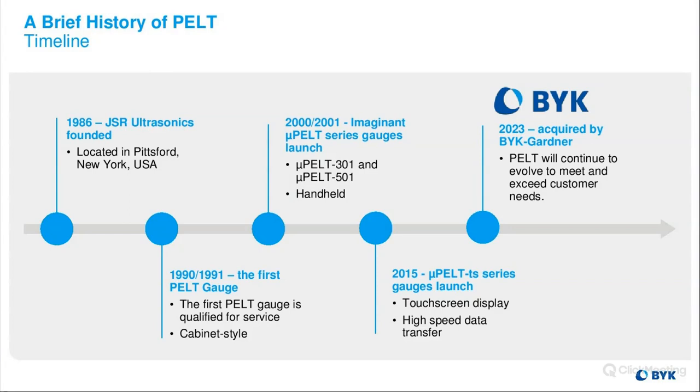In 1990-91, the first PELT gauge was introduced into the automotive industry. It was in a cabinet with a very long 18-meter cable — a little bit rustic, but you were able to get thickness data from that. Moving forward into 2000-2001, the company changed their name from JSR Ultrasonics to Imaginant, and the first handheld gauge, the MicroPELT series — the UPELT 301 and 501 — was launched.